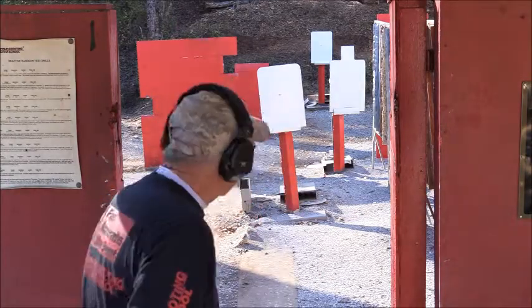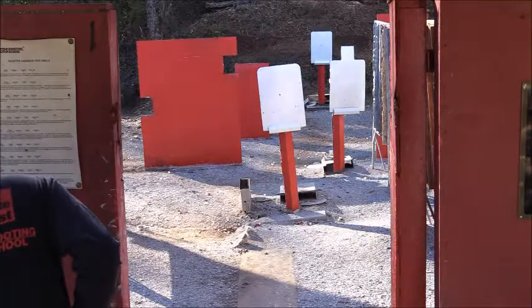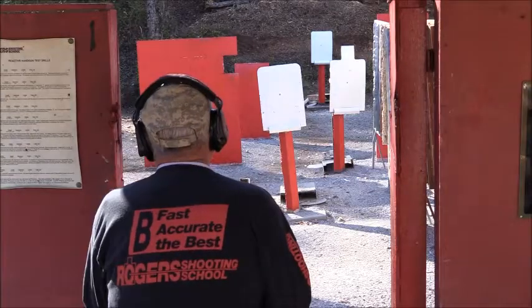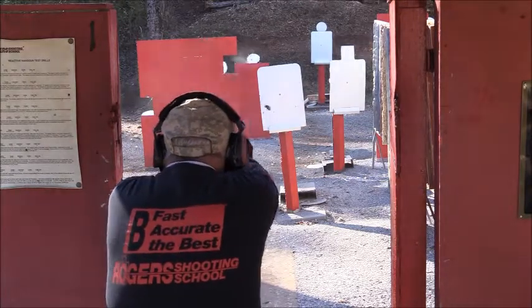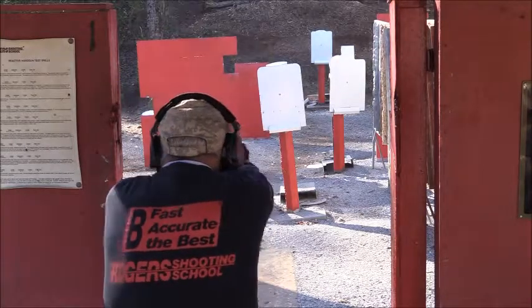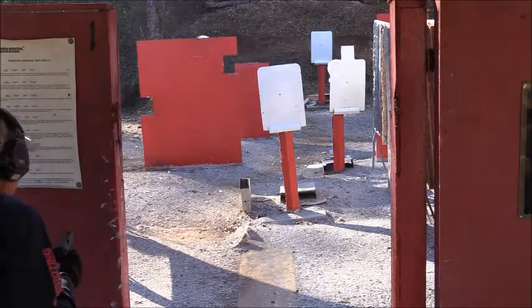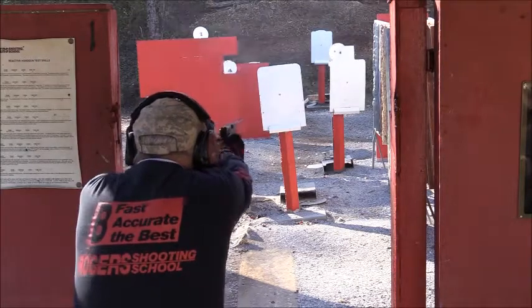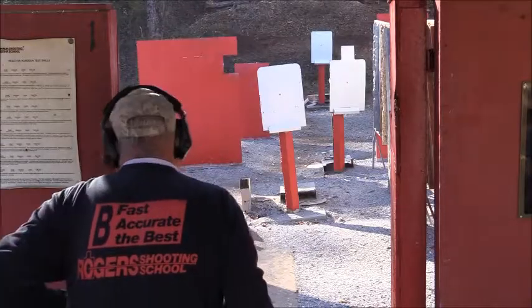It starts with the weapon in the holster, it's all a freestyle drill. Let's see what it looks like. That's what it looks like — that's clean room.